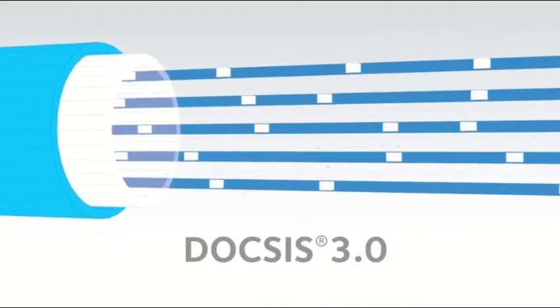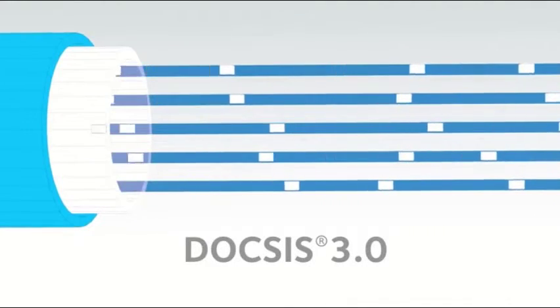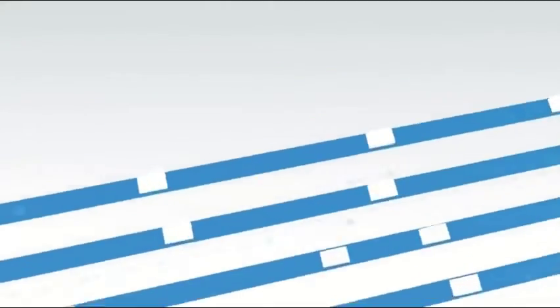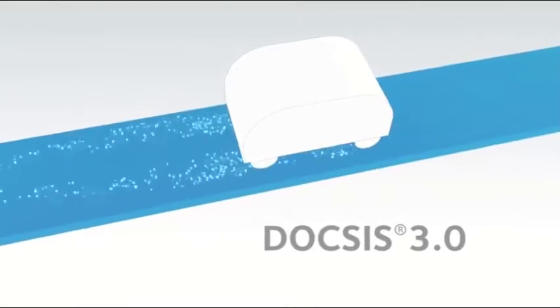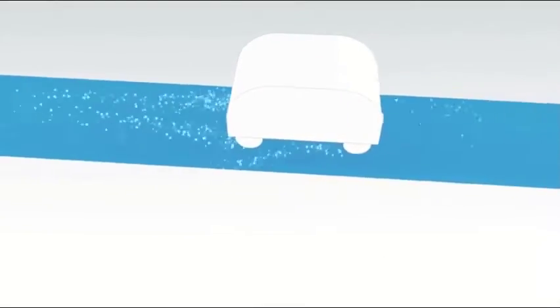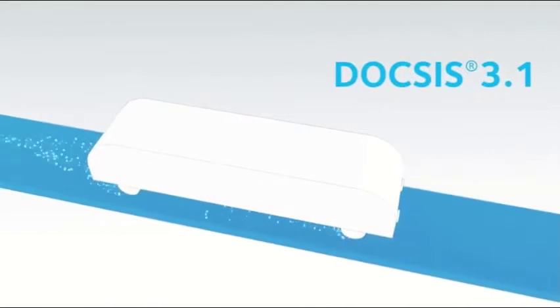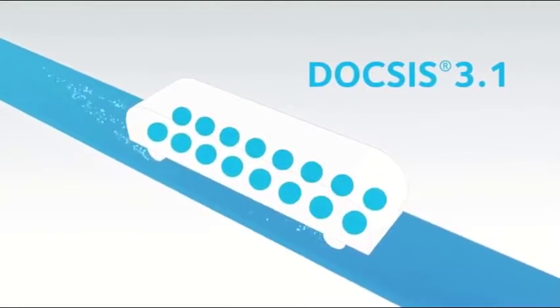You can think of it like lanes on a highway, where you have space between lanes to avoid interference or collisions. Modulation techniques allow these signals to transmit data to and from the internet to your home — think of it like a small vehicle carrying bits of data back and forth. But now with DOCSIS 3.1, new modulation techniques allow for even more bits of data to be packed in each transmission.